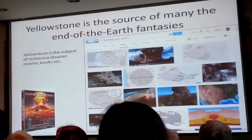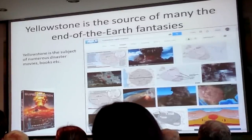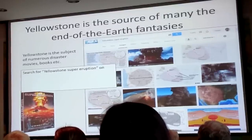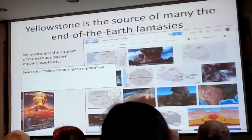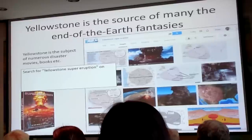In fact, people have tried, at least speculated. You can go to Google, type 'Yellowstone supereruption' in Google Images, and come up with all sorts of images of what a supereruption might look like at Yellowstone.